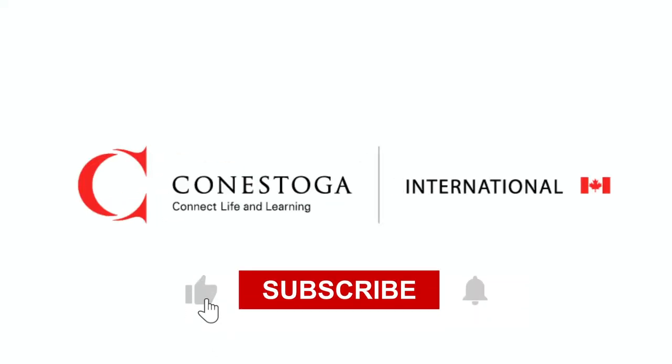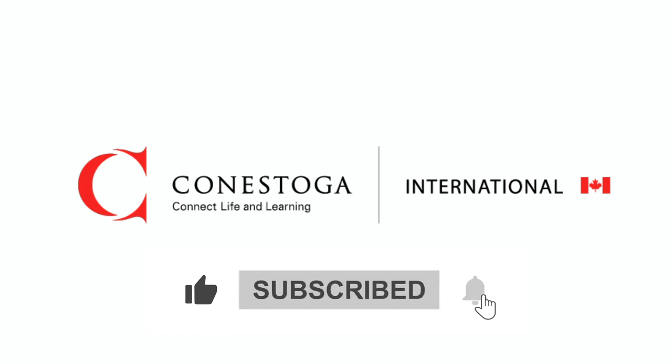That's it for this video. Be sure to check out the rest of our YouTube channel, and don't forget to like and subscribe. I'll see you in the next video.